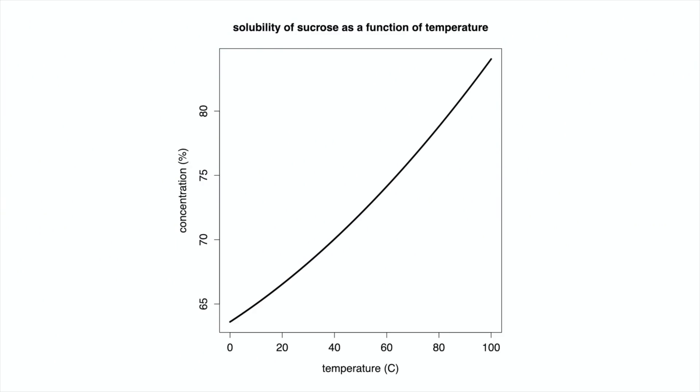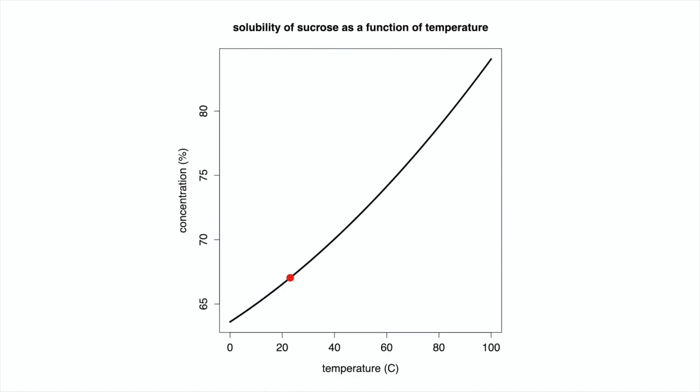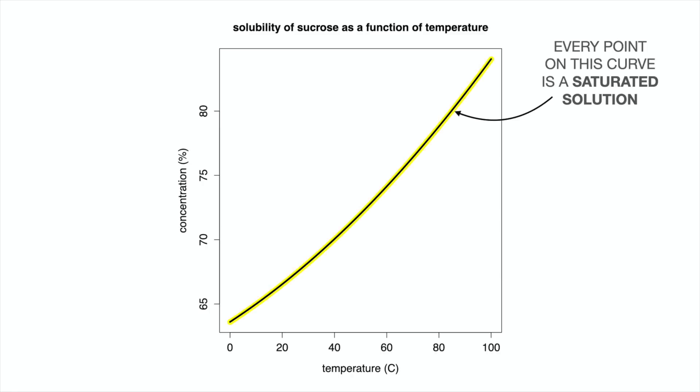To understand supersaturation, we first need to understand what a saturated solution is. Sugar readily dissolves in water, but for a fixed volume of water at a given temperature, we can only dissolve a certain amount of sugar. At room temperature — 23°C / 73°F — we can at most create a 67% sucrose solution. If we try adding more sugar, it will not dissolve and will simply settle out of solution. When the water holds as much sugar as will dissolve at a given temperature, it is called a saturated solution. To dissolve more sugar we need to heat the water to a higher temperature.